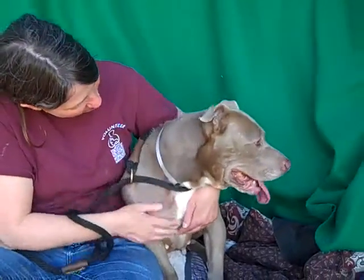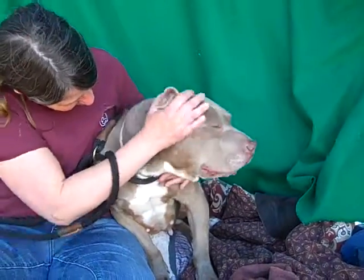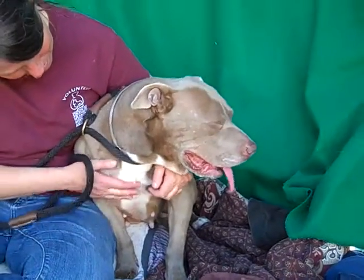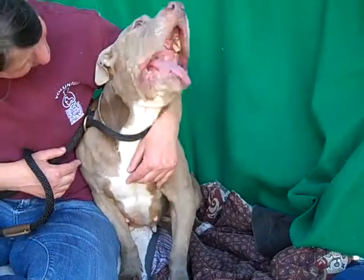I've got such a sweetheart of a girl right here. This is Ginger. Ginger's ID number is A5025044, and Ginger, as you can see, is a pitbull. She's got a gray color and a nice white patch on her chest, and she is just a sweetheart. We think she's about three years old.